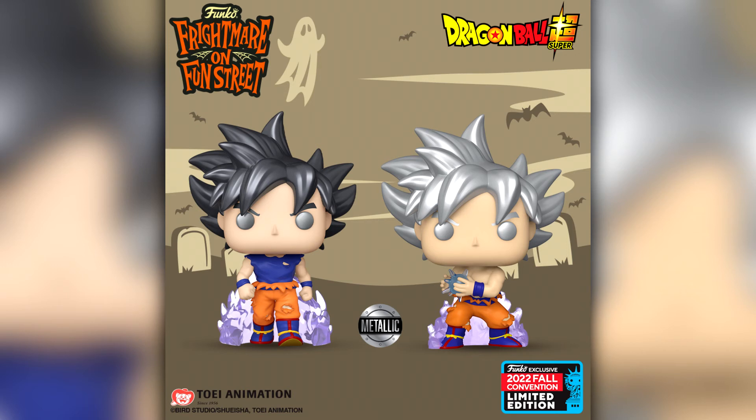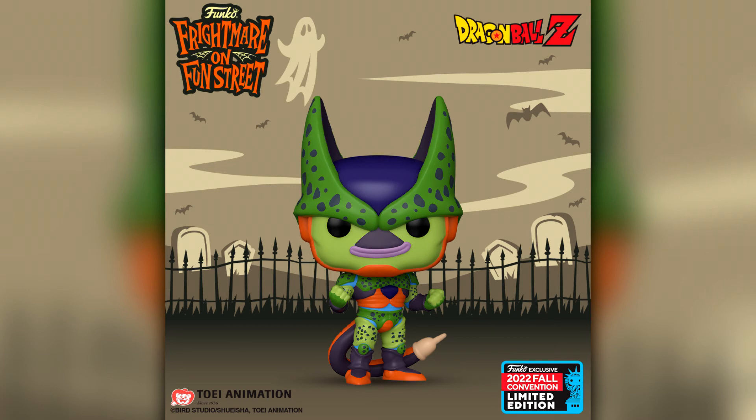Then we have two more Funko Pops — and by the way, unless it says two-pack in the pictures none of these are two-packs, they've just been crammed together in the same image. These are from Dragon Ball Super, which I think was the most recently released movie. It is Ultra Instinct Goku with Kamehameha, and Goku Ultra Instinct Sign. I also did watch Dragon Ball Z as a teenager but never really went back to it as an adult. There was also another Dragon Ball Z announcement — Cell Second Form, from the regular Dragon Ball Z line. The pops still look really really cool.